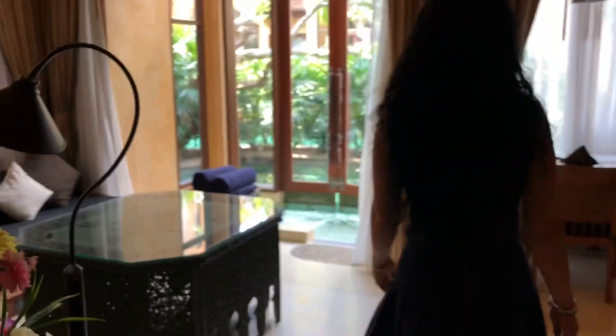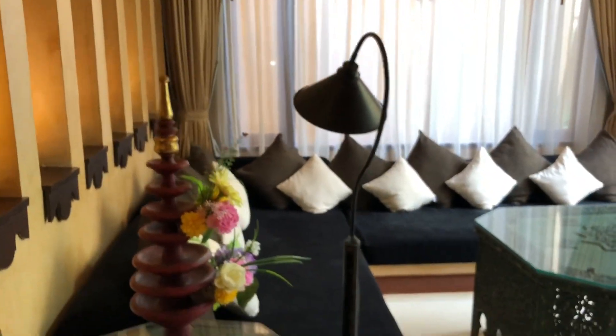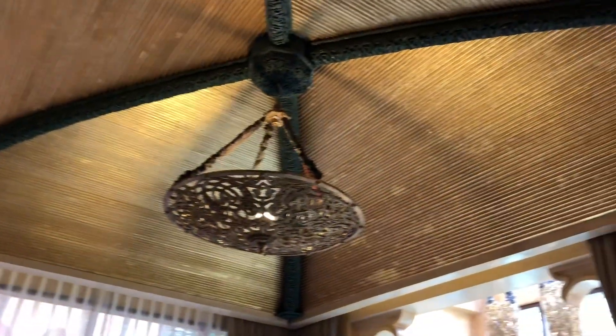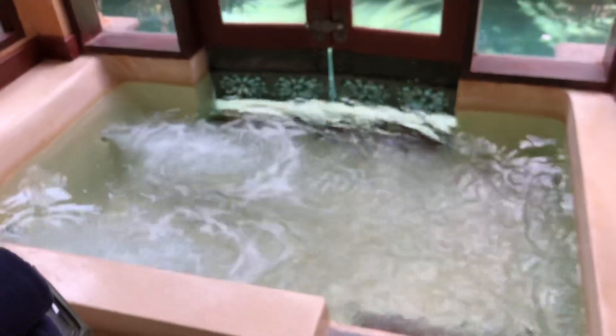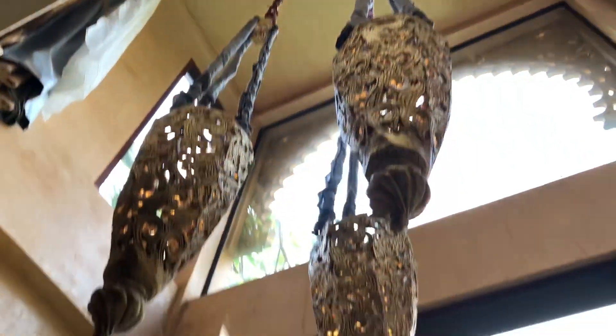Then we leave this area and go into our living area. If we just kind of do a scan here — we've got a massive sectional couch, a very ornate ceiling, we have the TV area here, our desk, and then this cool feature: we have our jacuzzi tub. And as we look way up, we've got our lights hanging down there.